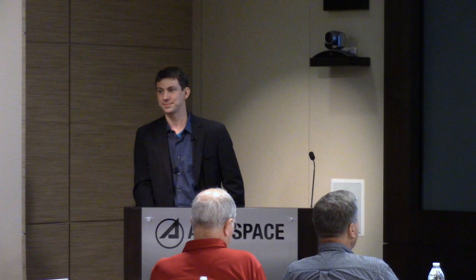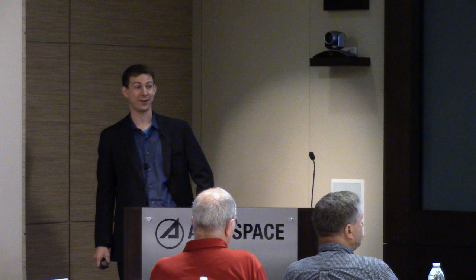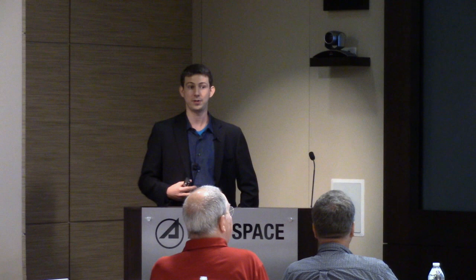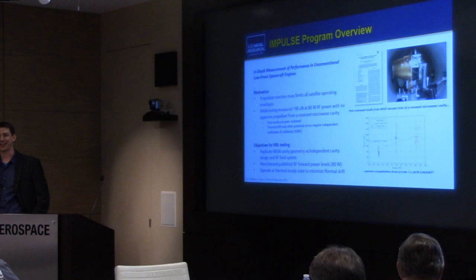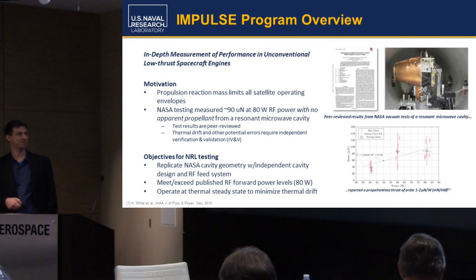The motivation for why NRL is doing this: the Navy likes to talk to its ships. Once upon a time that was radar and bouncing things off the ionosphere, and we still have a strong legacy program in plasma physics and ionospheric physics. But over the past 50 years, that's space. Space is part of the environment in which we operate, and when we're in space, propulsion reaction mass is a tyrant. The rocket equation limits everything we can do. The idea that NASA put out a peer-reviewed test result that you could get thrust with no apparent propellant from a closed resonant microwave cavity is pretty extraordinary.